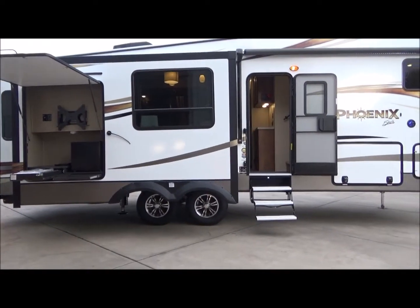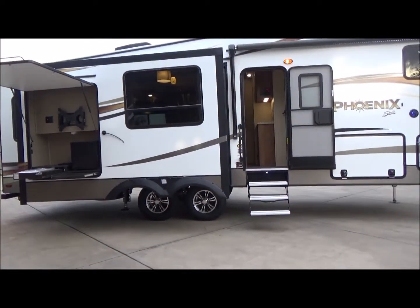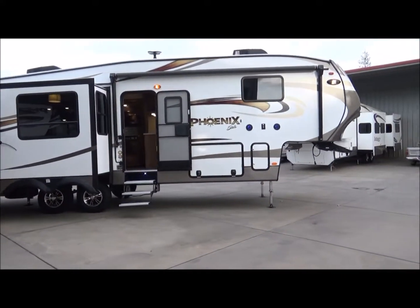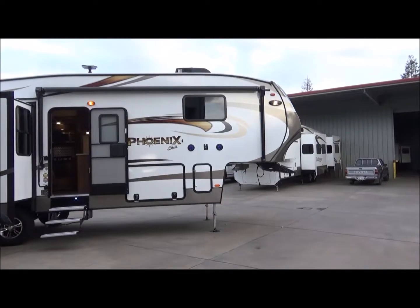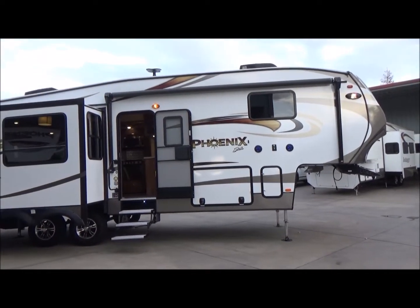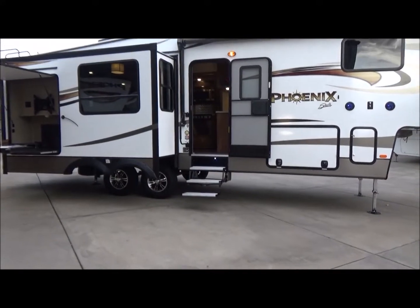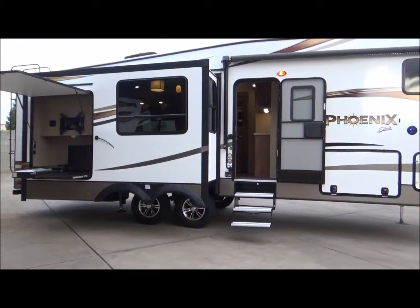I don't mention prices in my videos. The reason for that is I may reuse the video on an exact model and prices can change, so that is the reason for that. Oh, look at the blue LED light in the steps — pretty cool! Come see us. As always, thanks for watching — take care, bye bye!